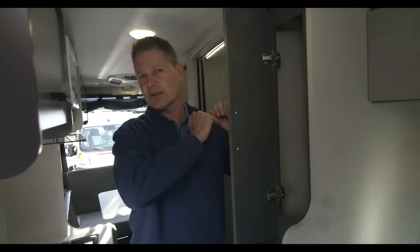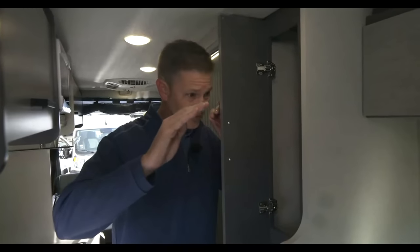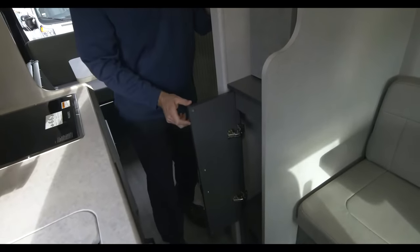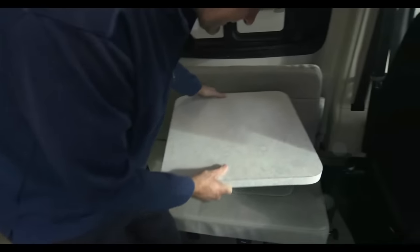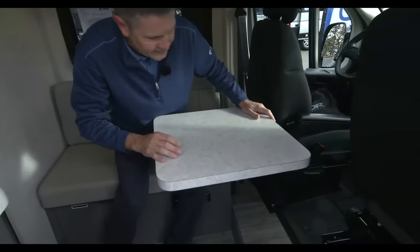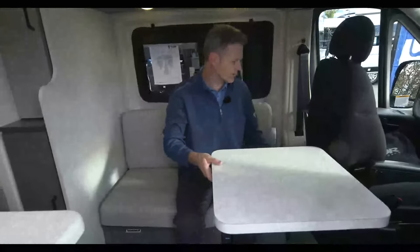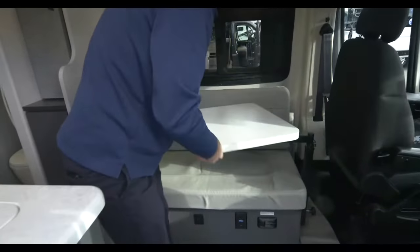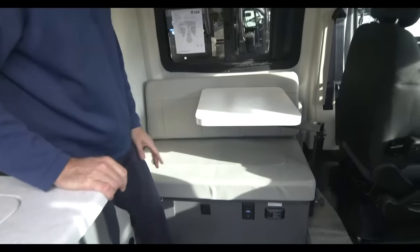This starts as a Ram ProMaster 3500 XT window van chassis — absolutely empty inside. Our team then builds it all up: all the plumbing, all the electrical. They do a fantastic job designing where to put storage — a little closet down below, more storage, maybe you use that as your pantry. The table here is a great setup: the chairs swivel, so you can have people over, have a meal, play games, do a little work on the road. A little latch lets you adjust, move, and fold the table.